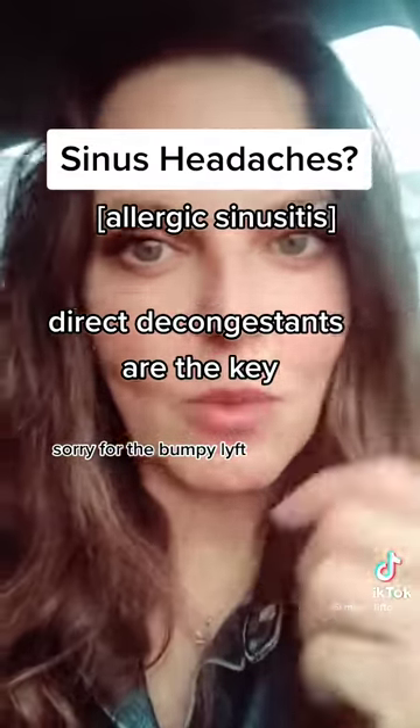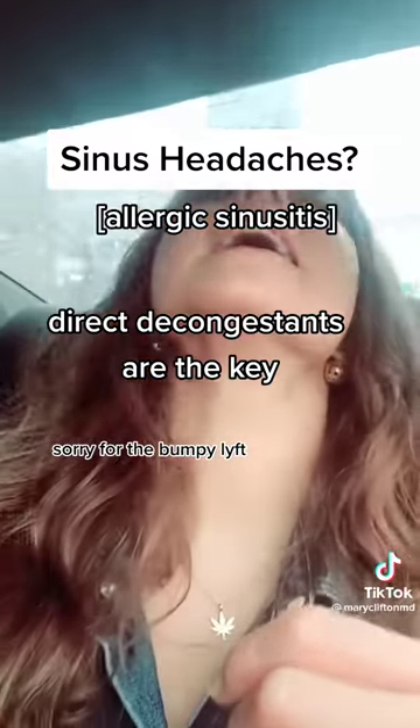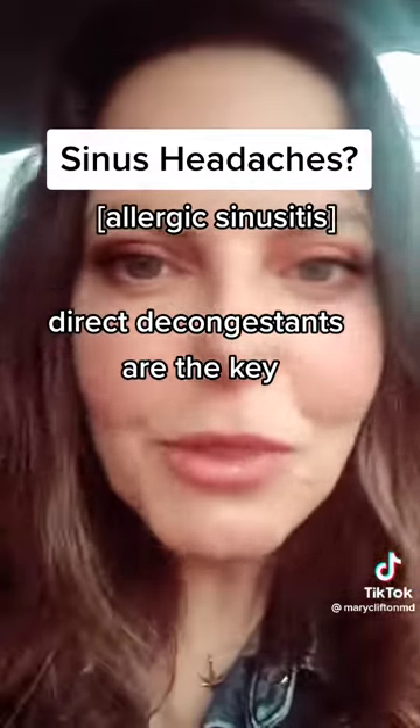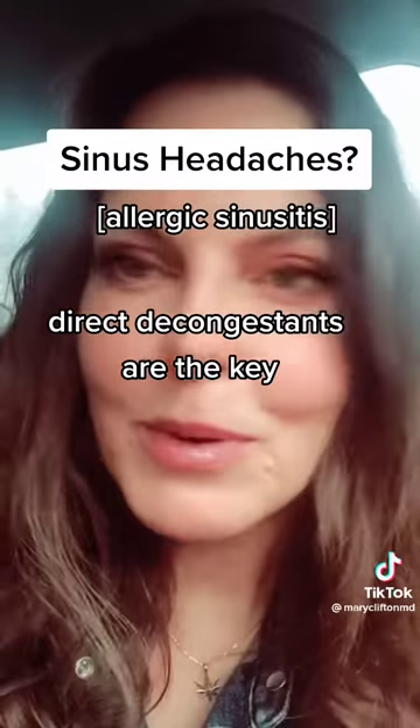Then spray that saltwater up in your nose, move your head side to side and back, and when you're ready, go ahead and blow that out. You can do that three or four times in the shower — it'll be wonderful.